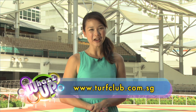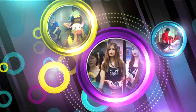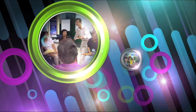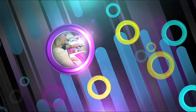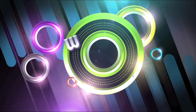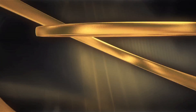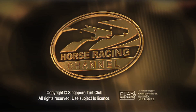I hope you've enjoyed this episode of What's Up. For more information, log on to turfclub.com.sg. Bye! We'll see you next time. Bye!